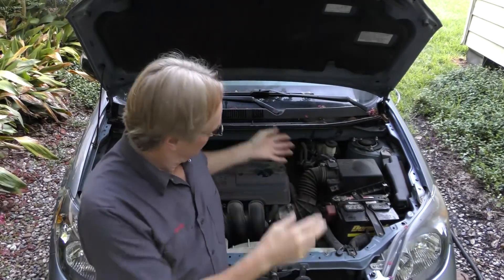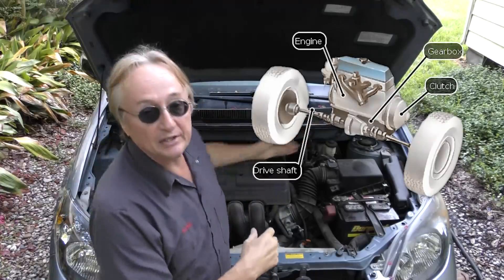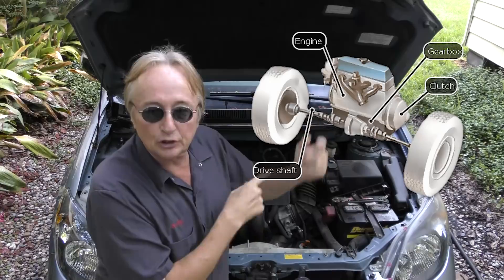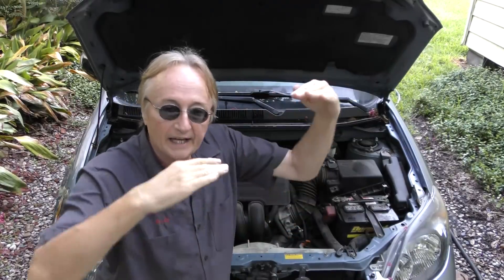For example, this Toyota Matrix has a transverse engine, so the engine is actually spinning in the same direction as the wheels are turning. You don't lose right-angle energy loss, so front-wheel-drive cars with transverse engines are more efficient — that's why there are a lot of them out there.